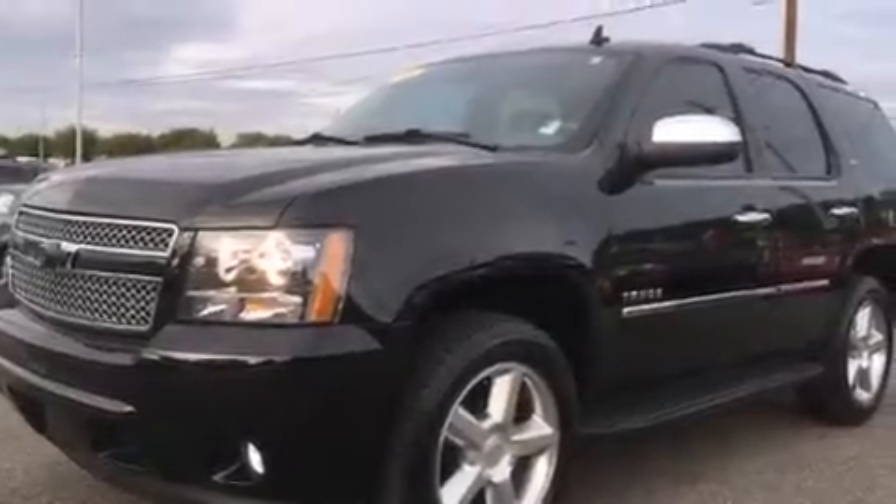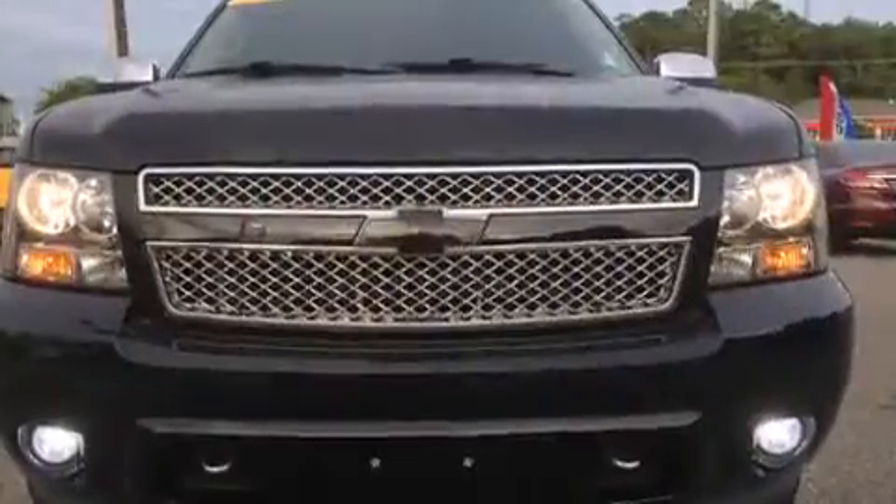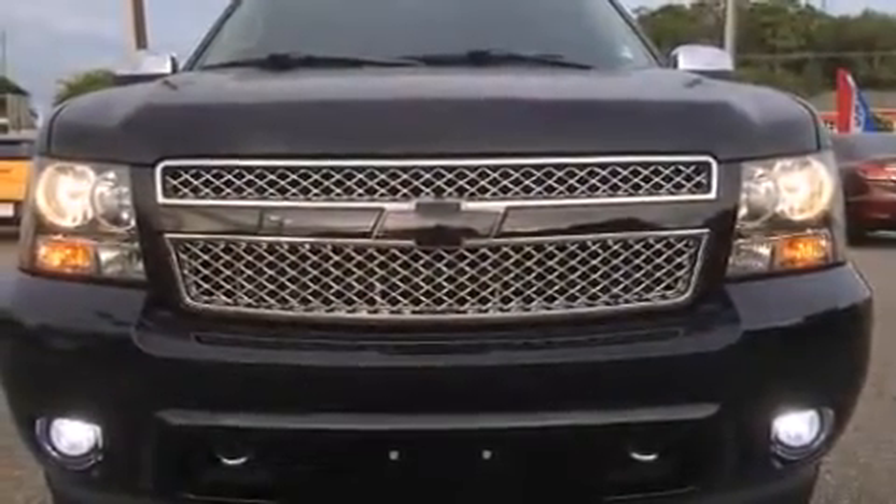Take command of the road in the 2013 Chevrolet Tahoe. With less than 40,000 miles on the odometer, this four-door sport utility vehicle prioritizes comfort, safety, and convenience.